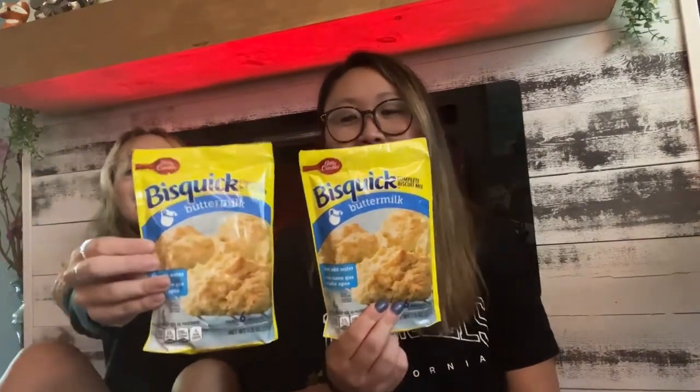I got buttermilk biscuits — these are very good. I got them for chicken and biscuits. Again, it's very easy because all you do is add water, which is really nice.